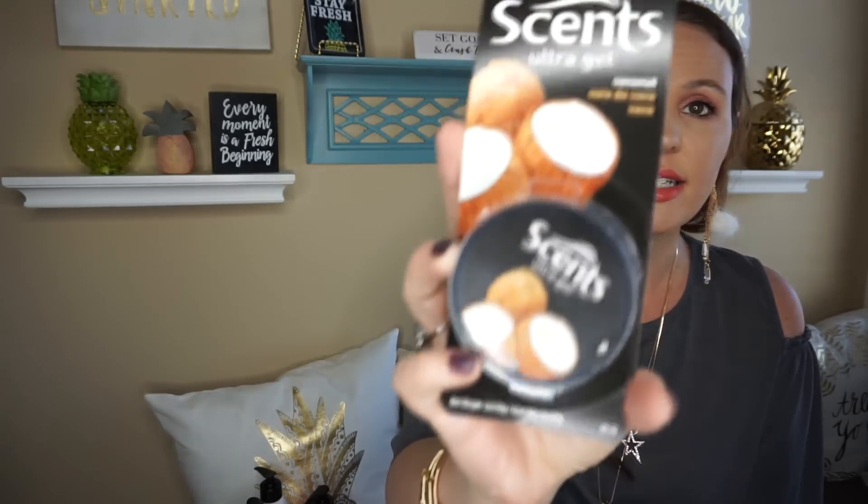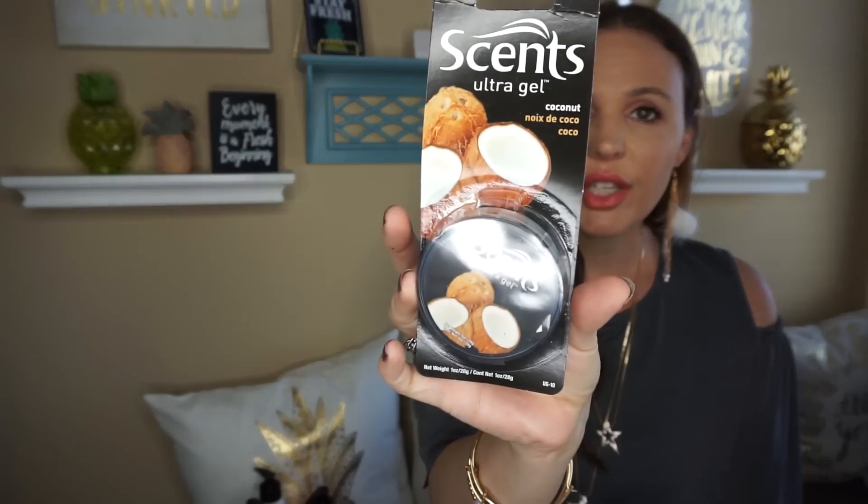Last haul I got some scent car fresheners and I found some more. This one is the Ultra Gel in Coconut Scent — just a little container. I love to use these. I open them up and put them underneath the seats and they work really well. I previously hauled one of the little elephants and it smelled pretty good. It has a light scent, which is nice to have in the closet. I love anything coconut, especially in the summertime.